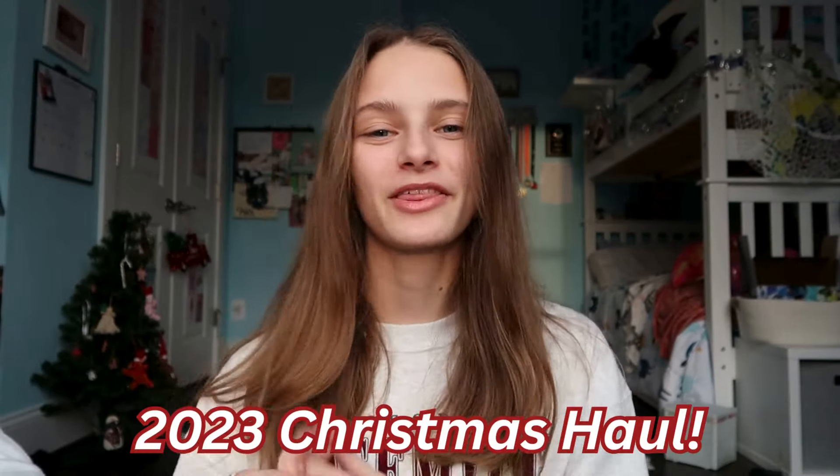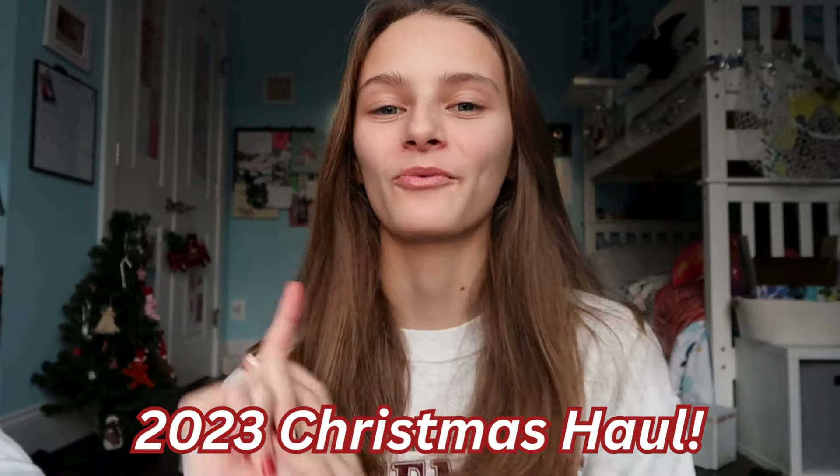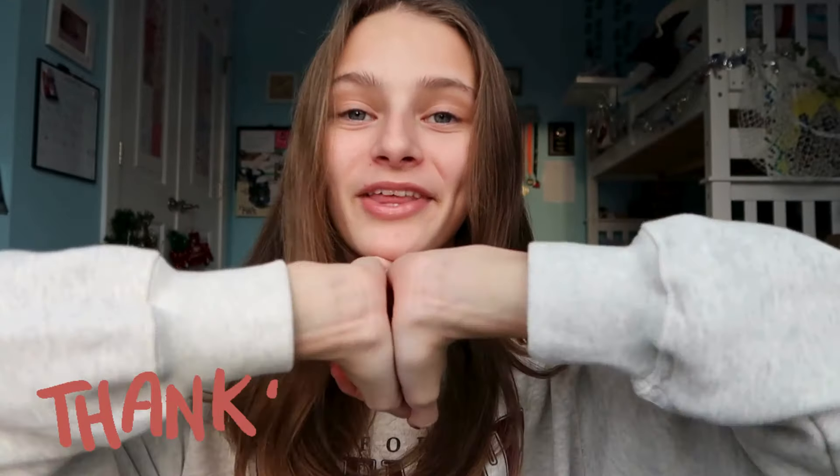Hello everybody, welcome or welcome back to my channel! I'm Mary and this video is a 2023 Christmas haul, part one, because I still have to go to my granny and poppy's and my grandma and grandpa's for their Christmas, so there will be a part two coming. Before starting, I just want to say I'm so thankful for everything I got — this is honestly a really good Christmas and I'm just beyond grateful, so thank you mom and dad, I love you.